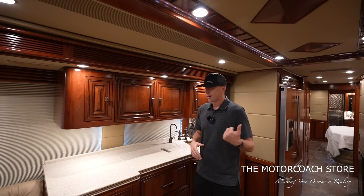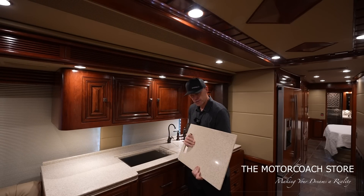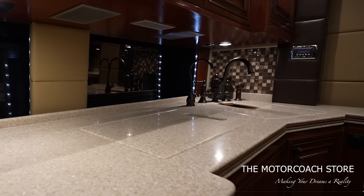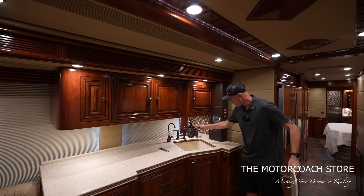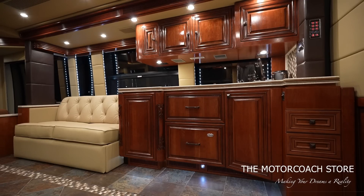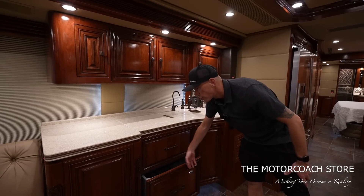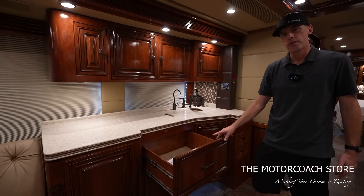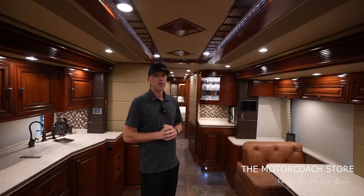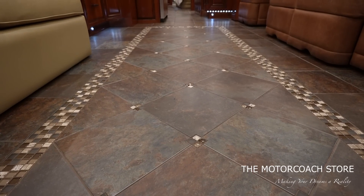This does have the Miele cooktop with a solid surface countertop cover to give it a nice flush look, and a sink cover as well. I love the hardware — almost a western or rustic theme. Below the sink you've got a Fisher & Paykel dishwasher with a nice big deep drawer for pots and pans. One thing that I think could be done to really update this coach would be updated floors.